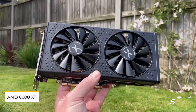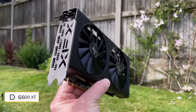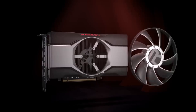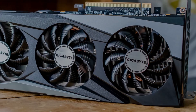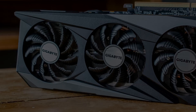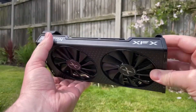Number 5: AMD Radeon RX 6600 XT. We could have opted for the more budget-friendly Radeon RX 6600, but the RX 6600 XT offers better value for just a bit more. Despite being from AMD's previous generation, it excels at 1080p gaming with efficient power consumption.